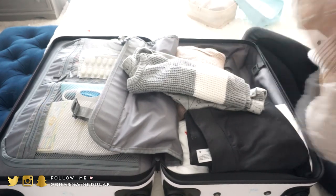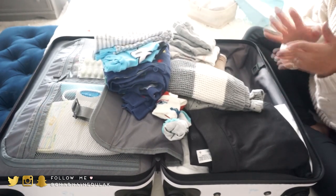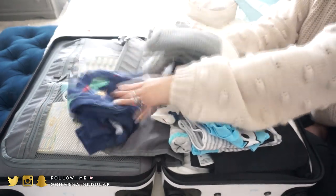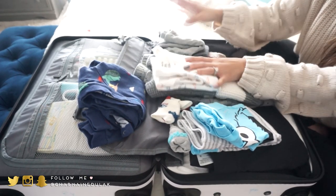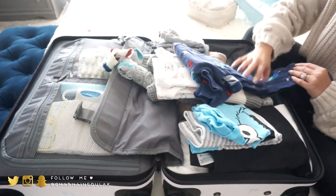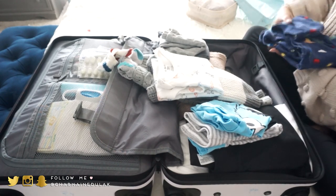Now for Liam's clothes — I tend to overpack for him since I'm scared he'll have accidents. We're just staying one night but I have his pajamas, his outfit for Saturday with a shirt, an extra outfit just in case, two pairs of socks, and an extra one-piece onesie in case accidents happen.